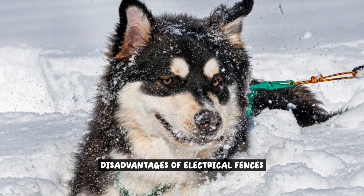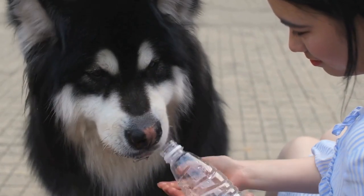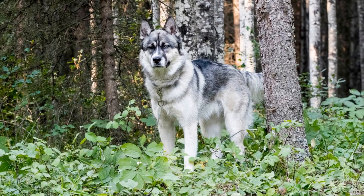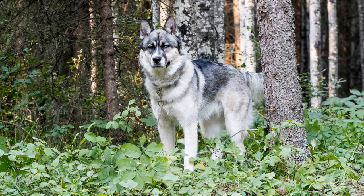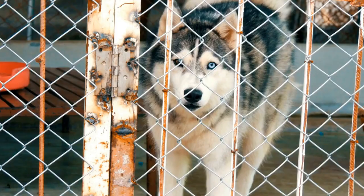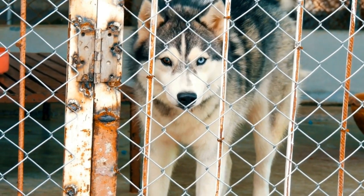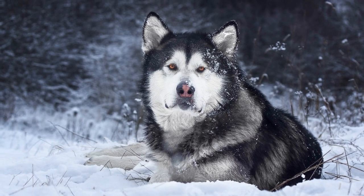While electrical fences can offer certain benefits for Alaskan Malamutes, it is important to consider the potential disadvantages as well. Relying solely on electrical fences for containment may pose challenges and limitations for this breed, known for their strength and independence. One major drawback is the potential harm they can cause. These fences deliver an electric shock when the dog comes into contact with the boundary line.